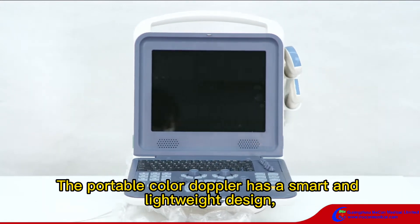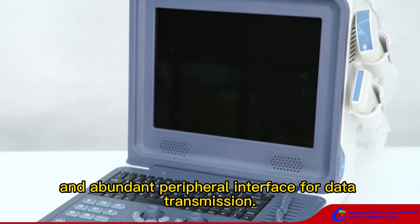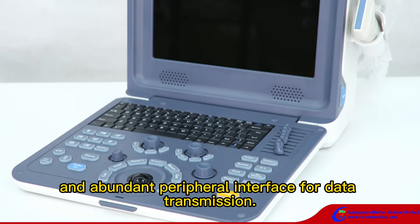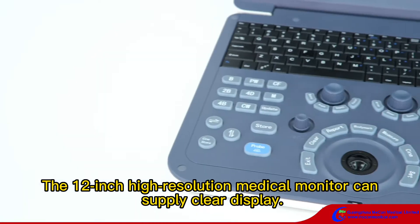The portable color Doppler has a smart and lightweight design and abandoned peripheral interface for data transmission. The 12-inch high-resolution medical monitor can supply clear display.